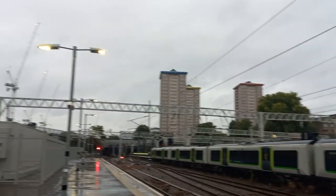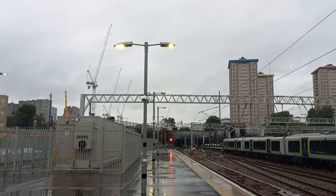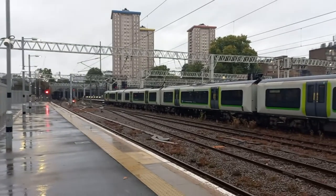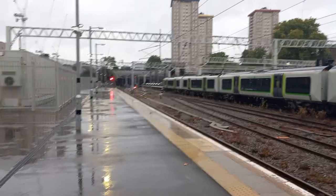As you can see, it's quite a dull day — so dull that even the platform lights have come on by mistake. It should be here within the next five or so minutes.